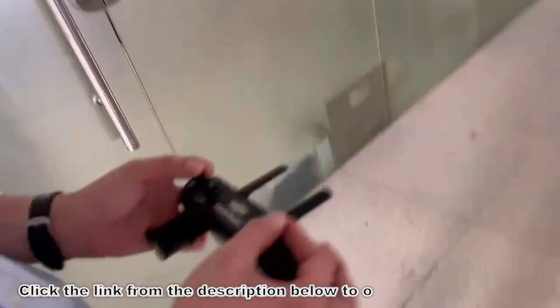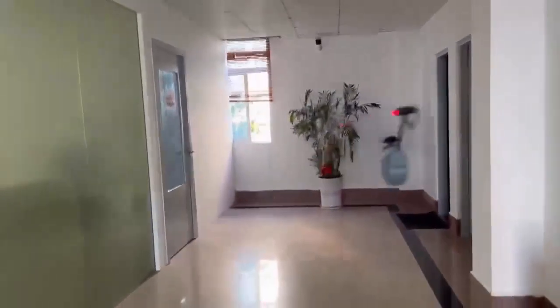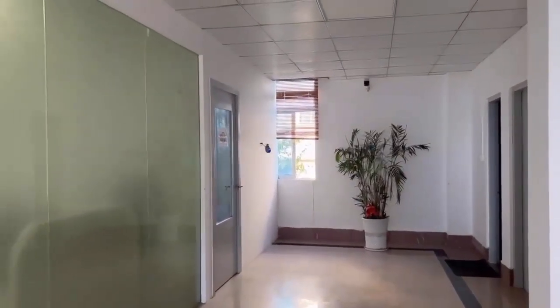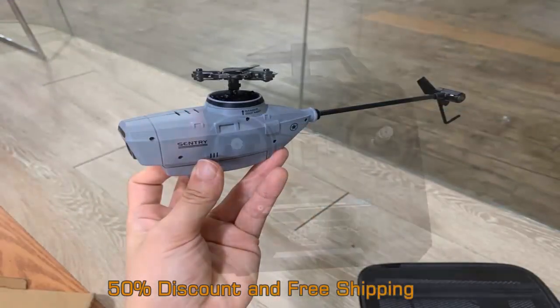Thanks to their design, helicopter drones are highly resistant and ultra fast. They can survive extreme conditions such as high altitude, and their powerful battery makes them unbeatable.